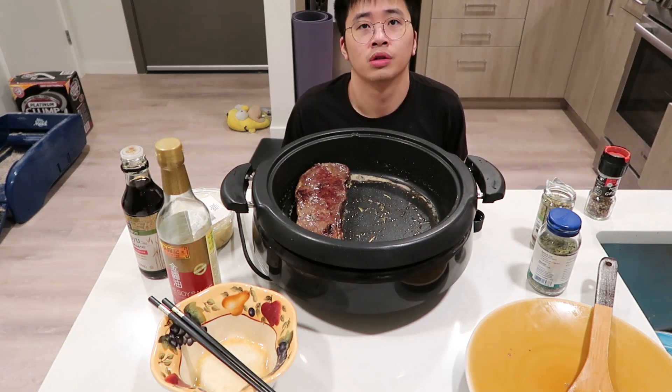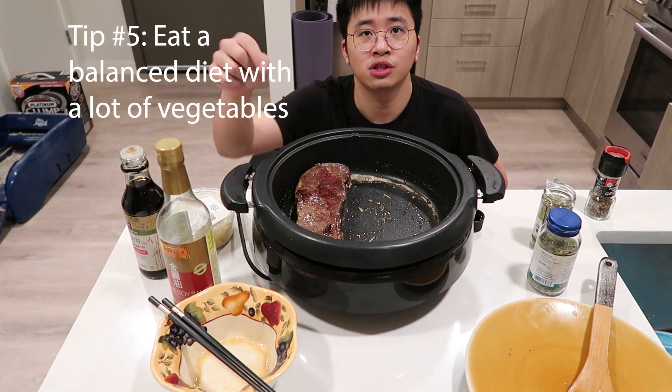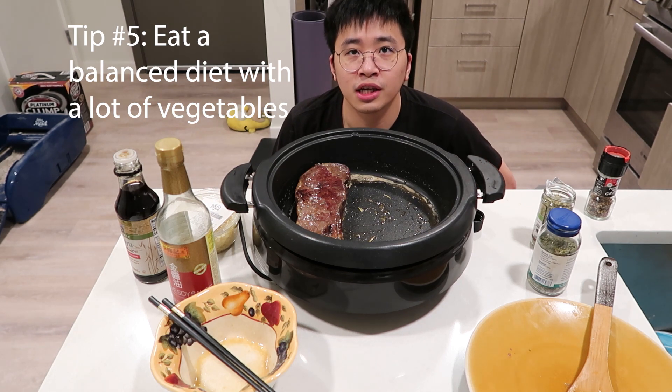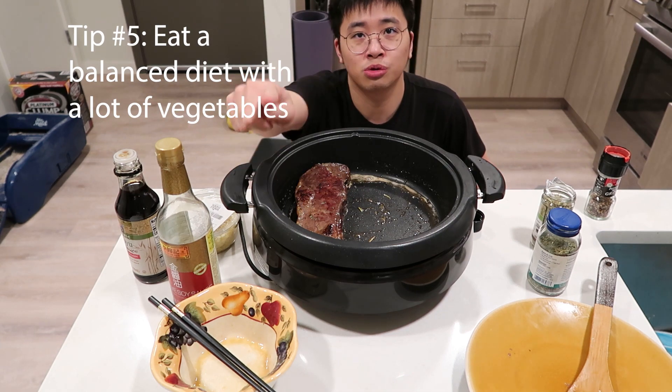The next tip is you should always eat a lot of vegetables. Although I'm cooking this piece of steak, I'm actually making a steak salad. So I'm actually eating balanced food and you should do the same.